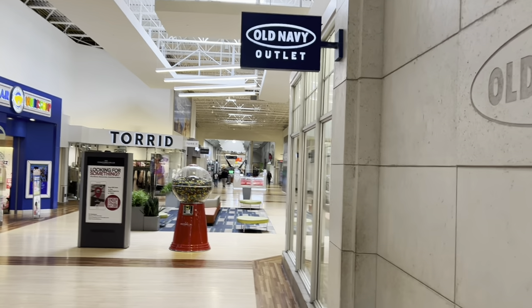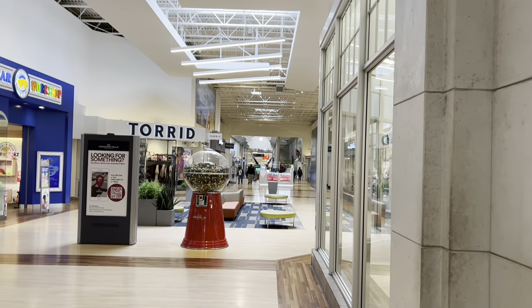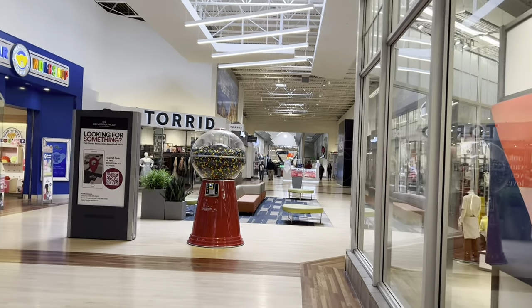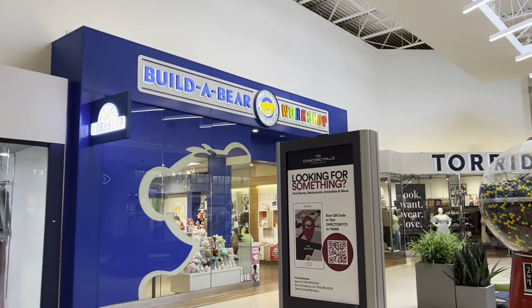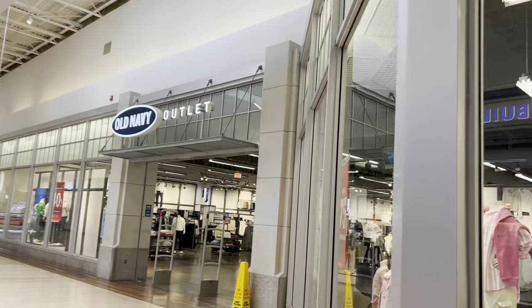I think the Ugg store is pretty new — I haven't really seen that before. Look at that big gumball machine. I feel like if you have a gumball machine like that, you should make the gumball super huge too. There's Build-A-Bear — that's pretty cool, kids like that. And here's an Old Navy outlet.